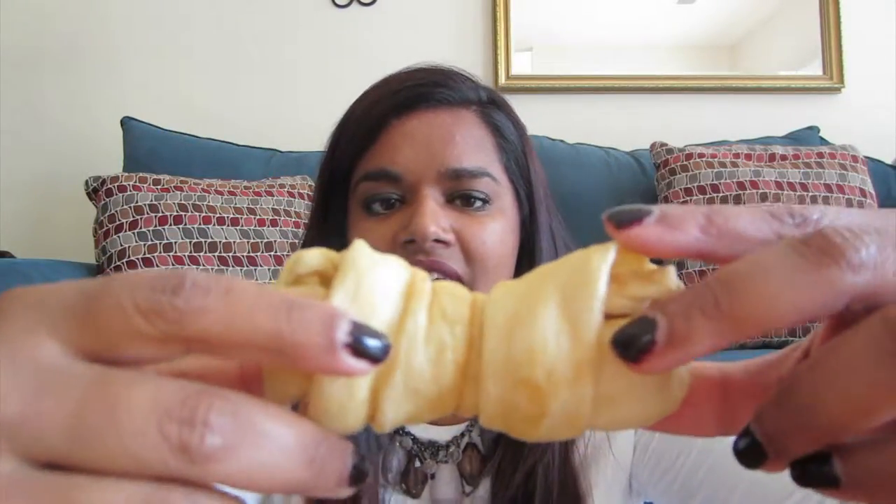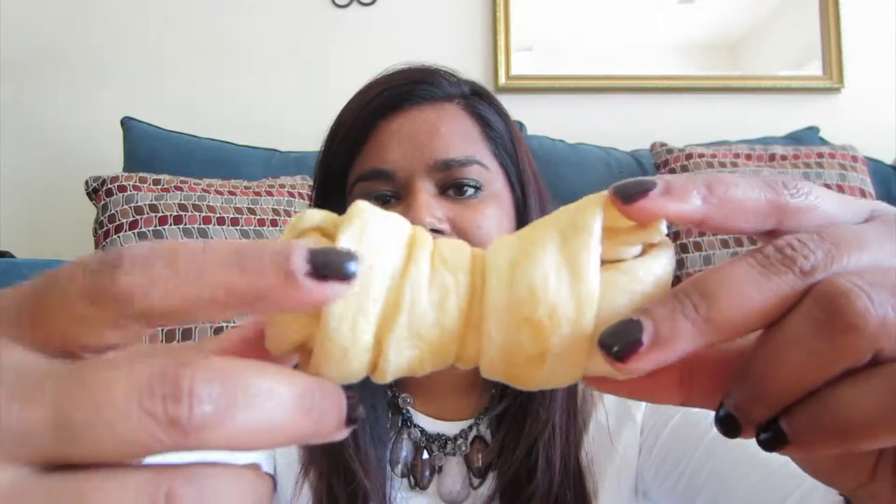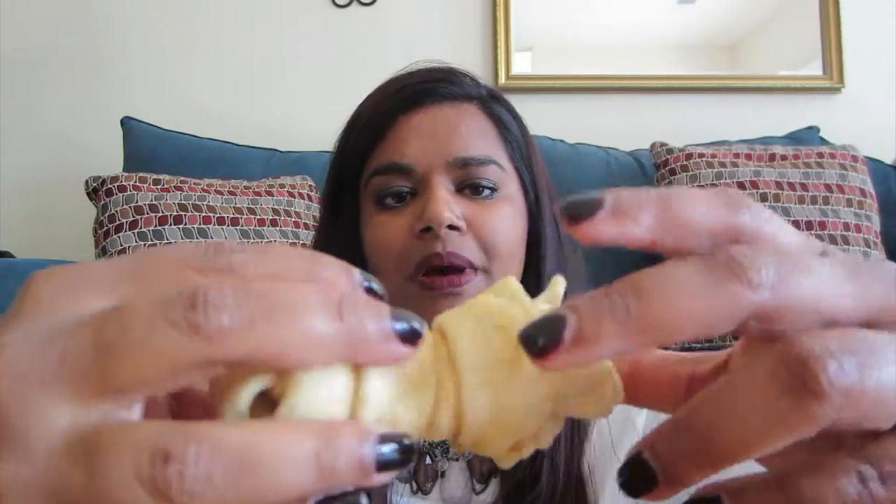Next, I got some rawhide bones from Target — something for him to chew on other than his toys. They came two in a pack. Jax is 13 weeks, almost 14 weeks this Saturday, and he's just now getting through one, so it's a pretty good investment. Puppies need something to chew on for their teeth. I also want to get one of those indestructible bones with ridges for dental health.